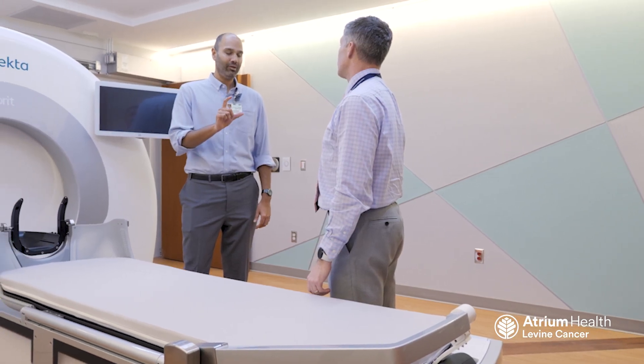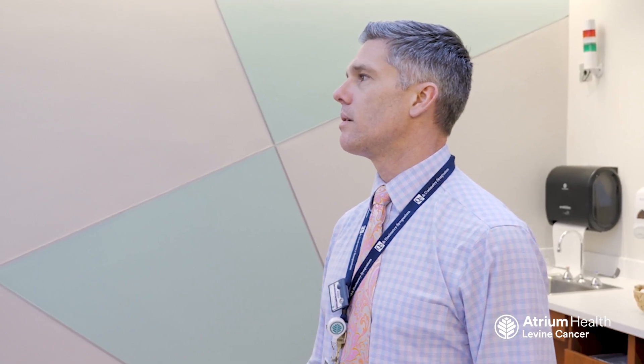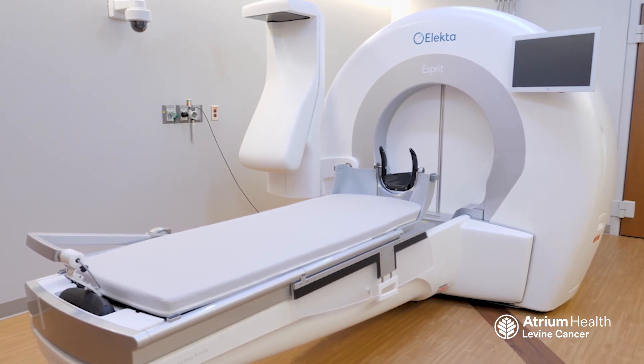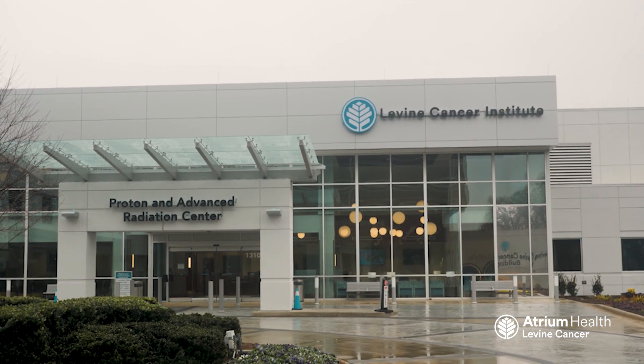Multidisciplinary care cannot happen effectively unless the teams collaborate seamlessly to give the patient a great and efficient experience. This will be yet another example of that collaboration put together to help patients. This particular device is unique in that it is dedicated to treatment of brain lesions — there is no other device in this region that allows for that. Only the largest and most sophisticated centers in the country can and should be using this type of device.